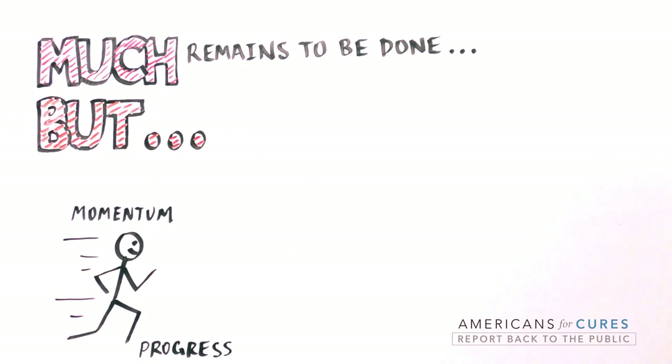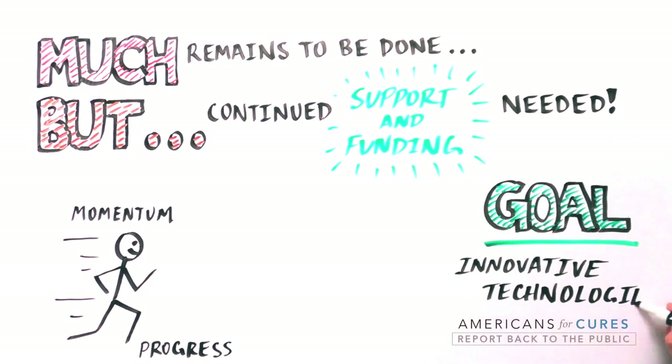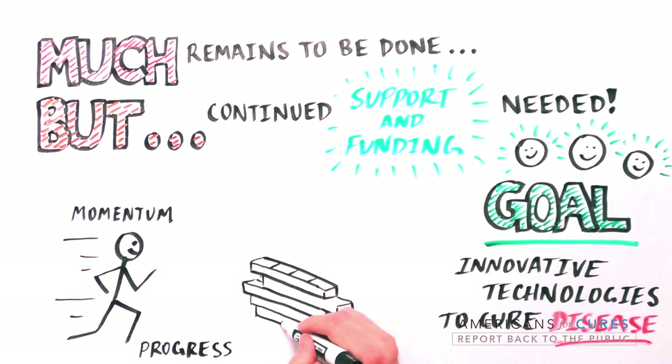Only by continued support for biomedical research can we bring the most innovative technologies to the patients who need them most. We must remember that clinical trials will celebrate successes, but barriers, complications, and challenges will arise.